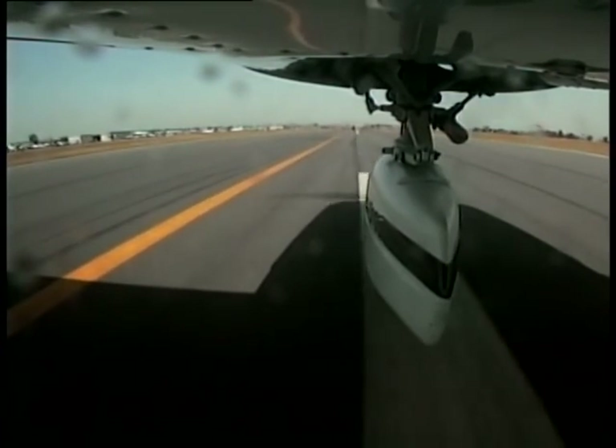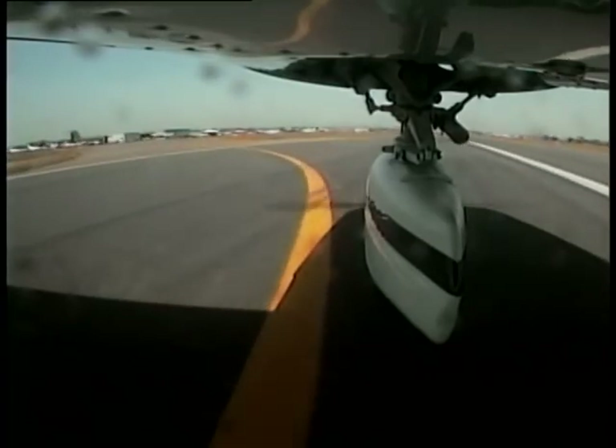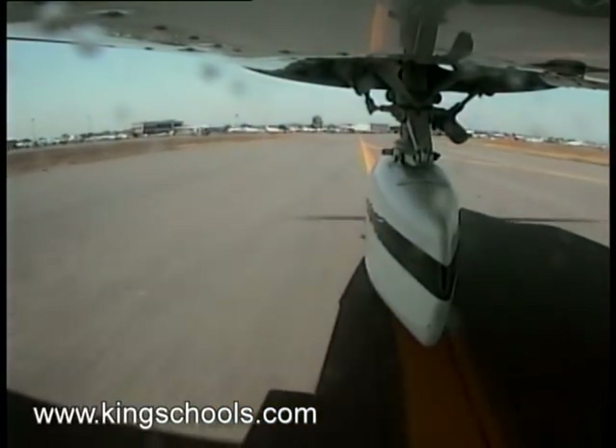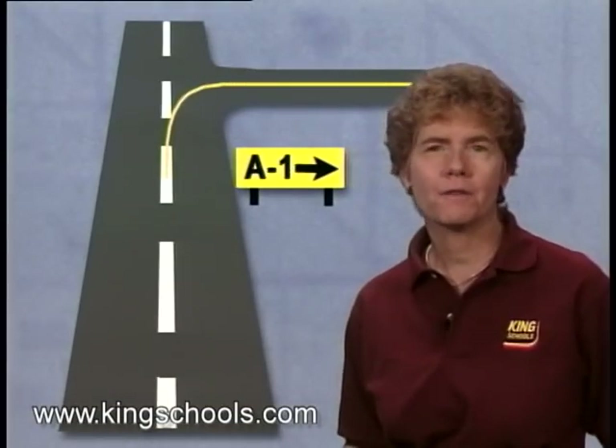When you're on a runway after landing and need to clear the runway soon to make room for another airplane, you sometimes need all the help you can get to find the taxiway exit. Fortunately, a lot of help is available.